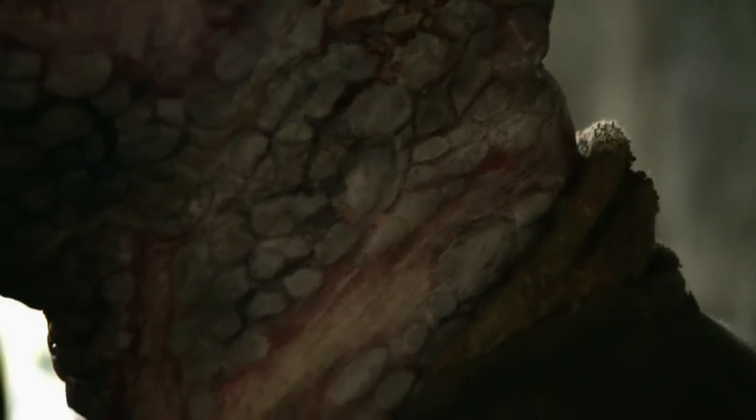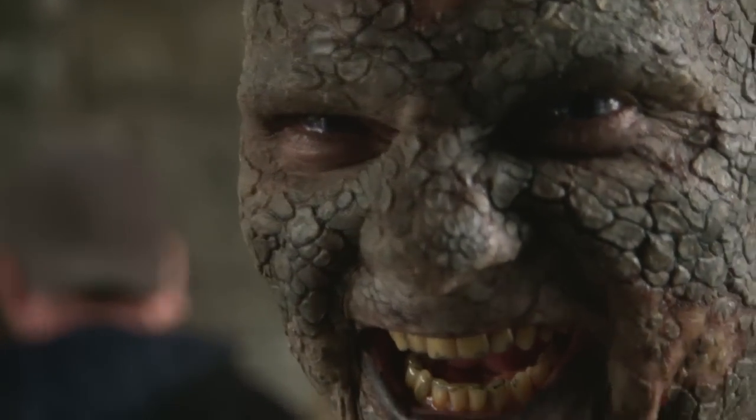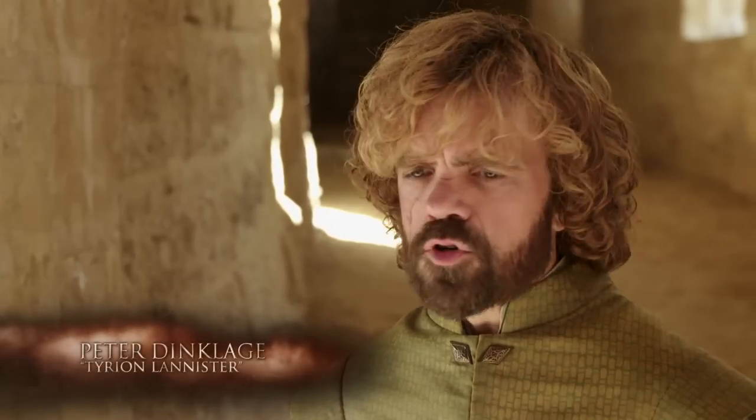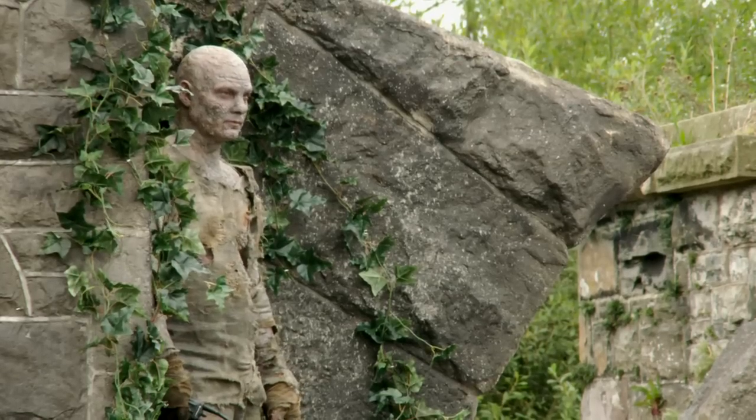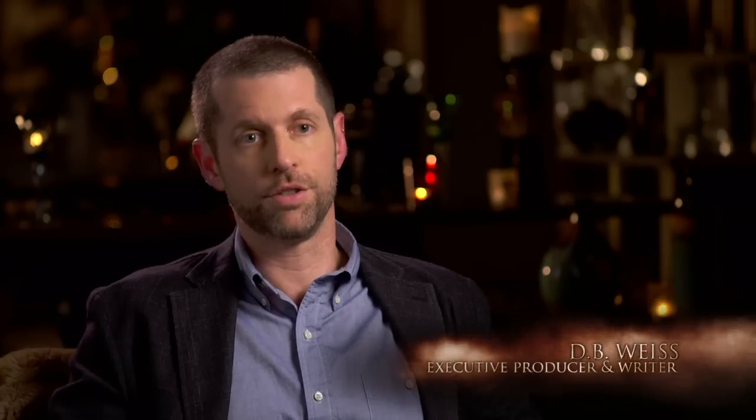It hardens, turns gray, and if it affects the brain at all, it also brings with it madness. It's sort of like a very vicious form of leprosy, highly contagious. They're human beings, and yet they're terrifying, and if they touch you, you're gonna turn into one of them.